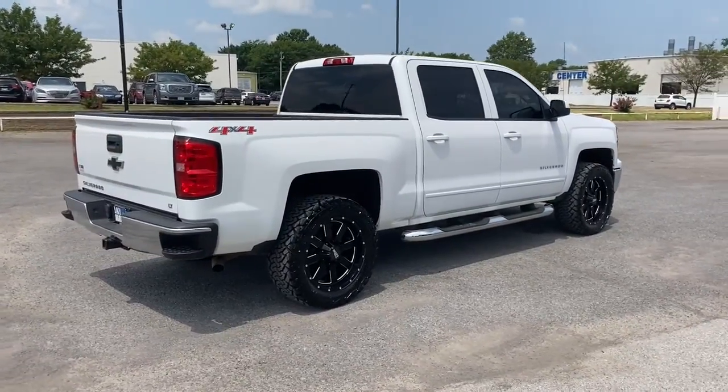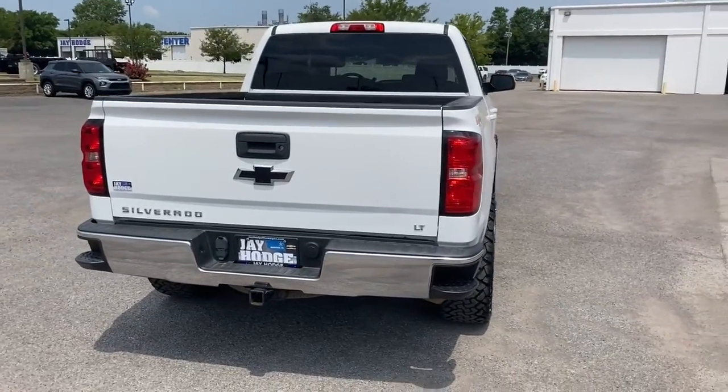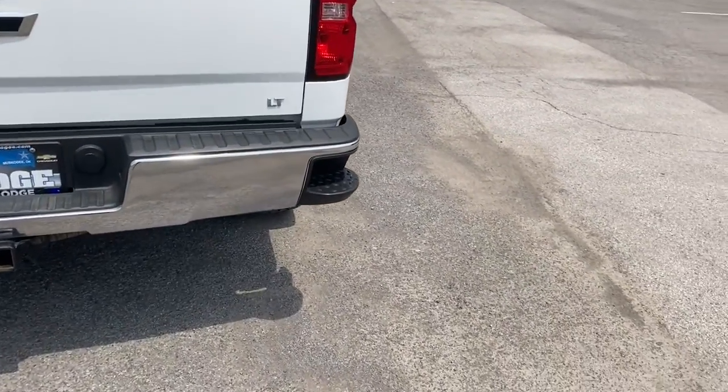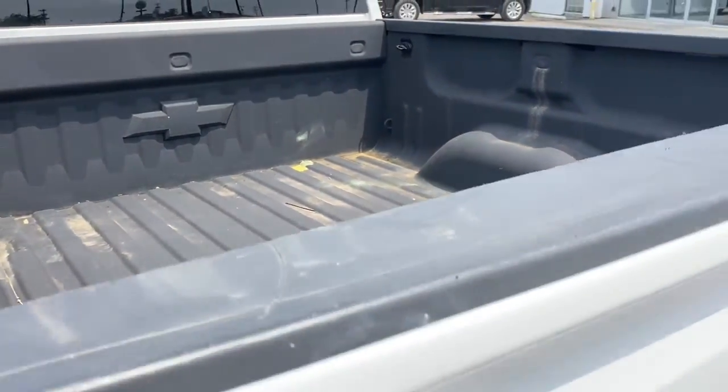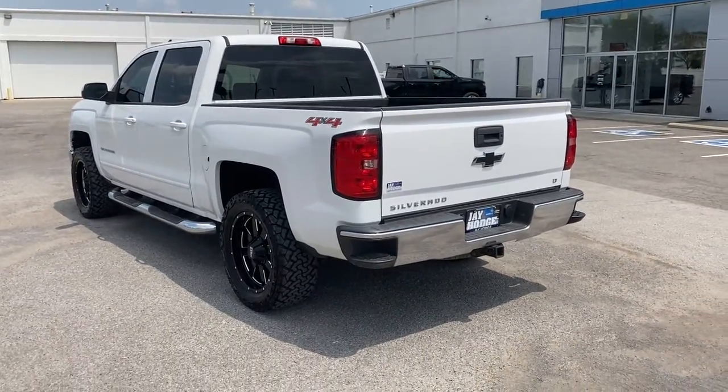These are just some of the great options this vehicle comes with: keyless entry, four-wheel drive, heated mirrors, satellite radio, Bluetooth connection, aluminum wheels, steering wheel audio controls, Wi-Fi hotspot, stability control, and leather steering wheel.